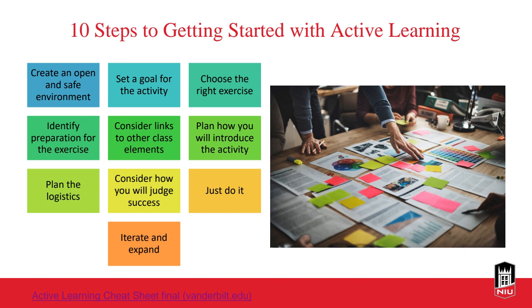Prepare for your session — have enough handouts, make sure technology is working, and have a backup plan if it's not. Think about what information to build into your learning management system course to help students prepare for the active learning in class. Do you need to link to other course elements to build connections among course materials? Make sure you do the prep work and prep your students well.